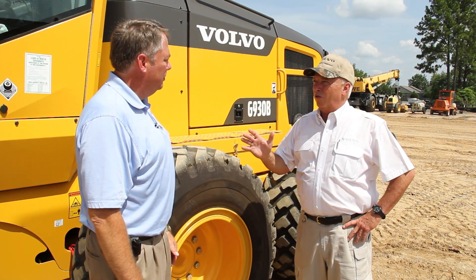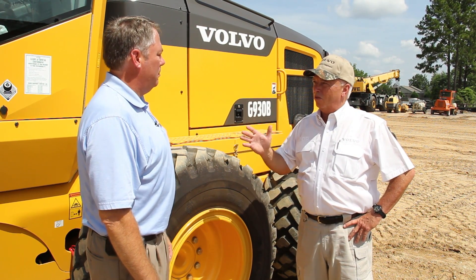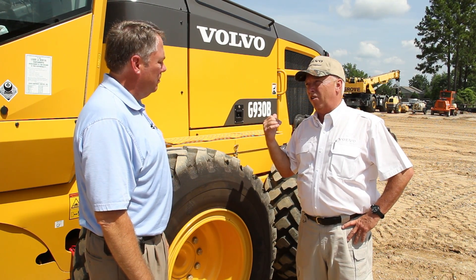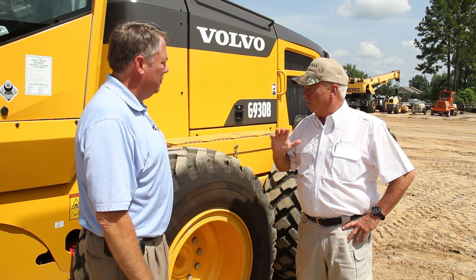John, let me tell you what. If I only have a few minutes to talk to someone about the Volvo G900 Series Grader, I'm going to pick the powertrain area right off the bat, because in this area we've got some really great exclusives.